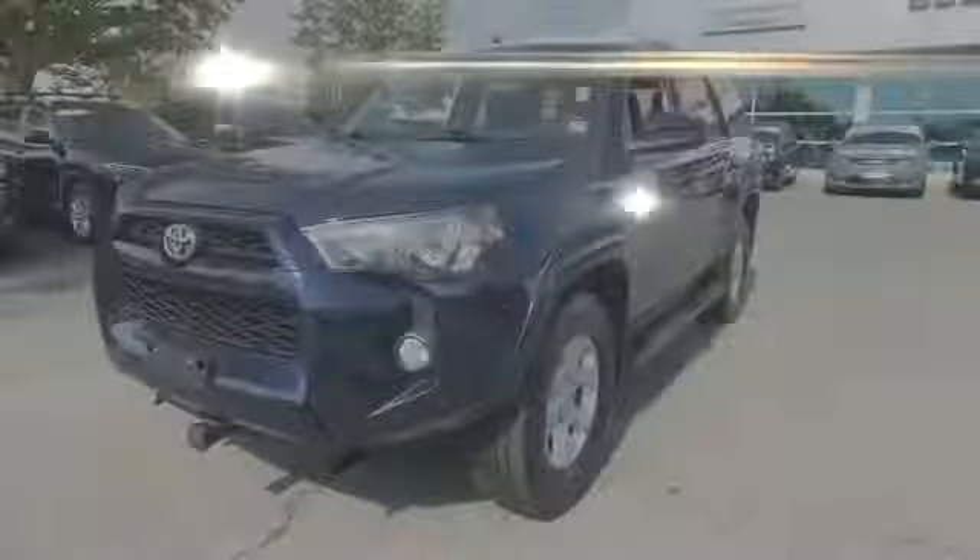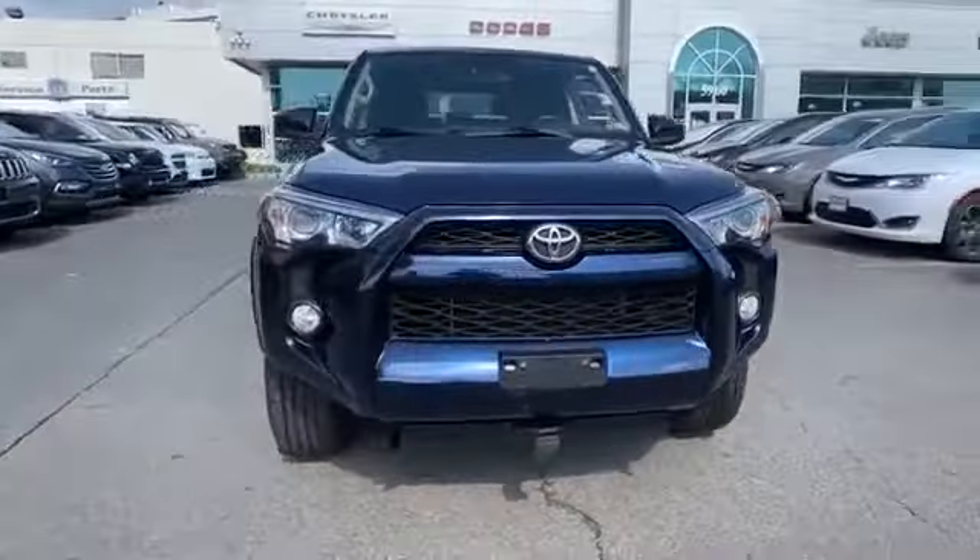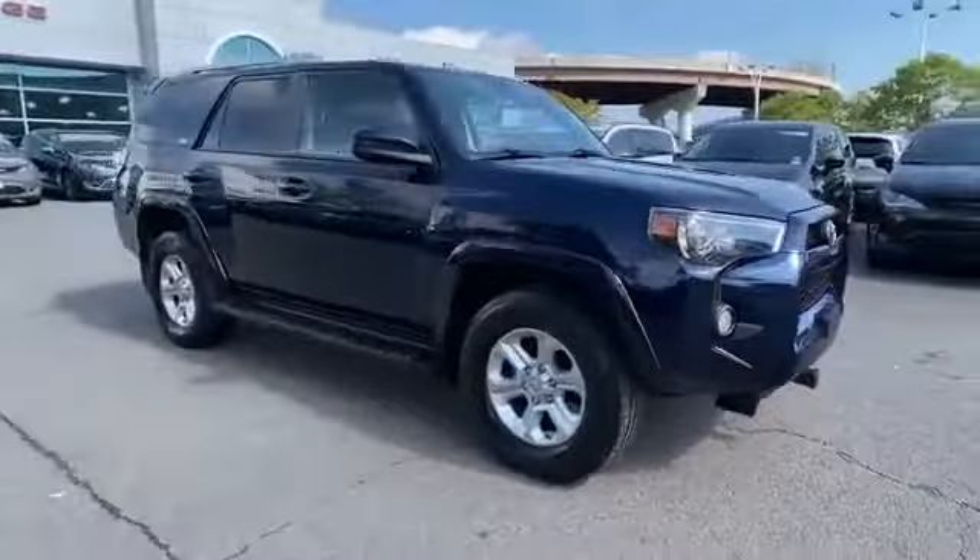2015 Toyota 4Runner. This SUV offers space as well as power and performance.